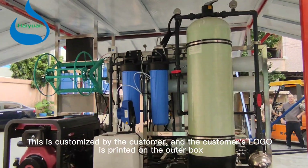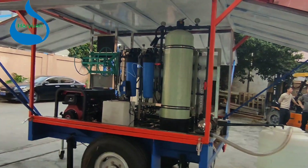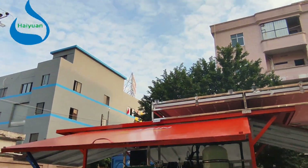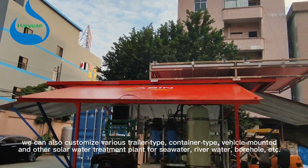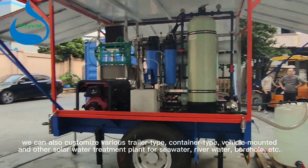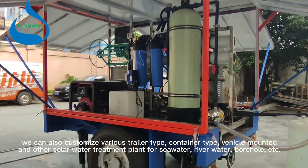This is customized by the customer, and the customer's logo is printed on the outer box. We can also customize various trailer type, container type, vehicle mounted, and other solar water treatment plants for seawater, river water, borehole, etc.